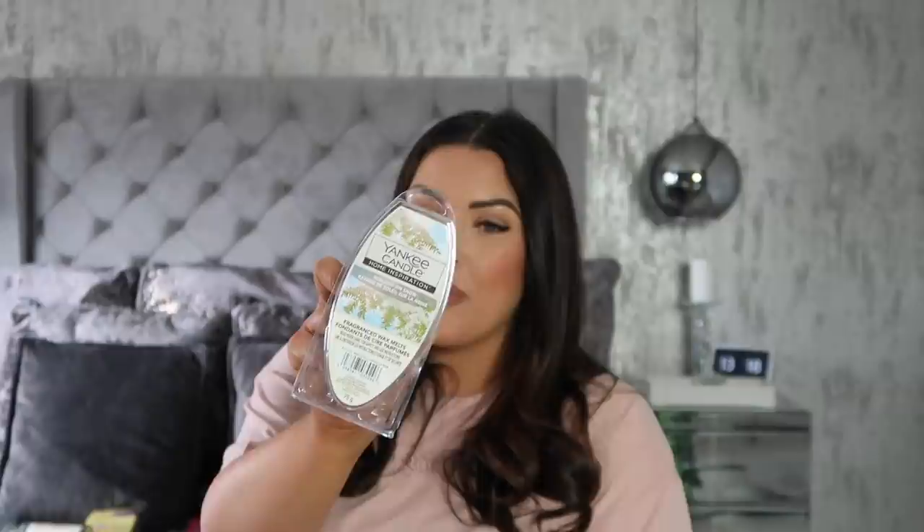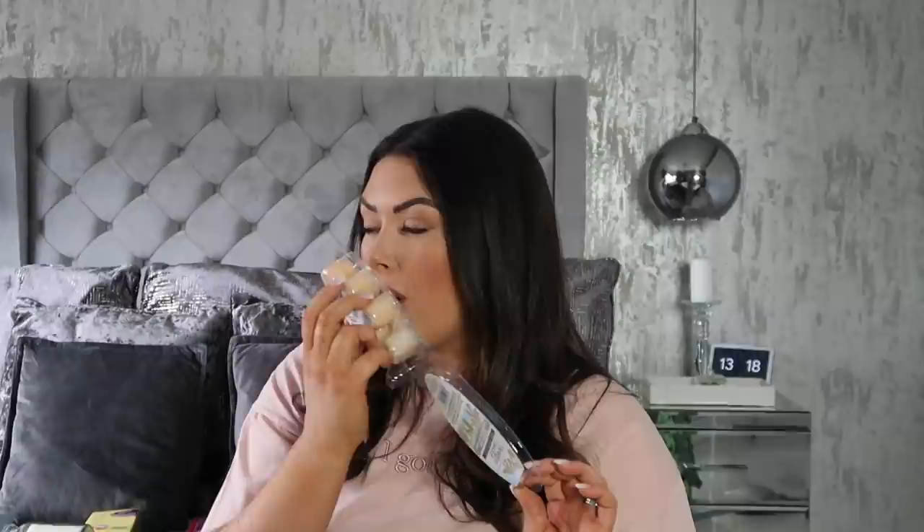I love finding Yankee wax melts in Home Bargains because they're only £1.79 for six, which is really good going. This fragrance is called Sunlight on Snow, which I'd never tried before. The only way I can describe it is that it smells like a really nice woody perfume — it's lovely. They only had this one packet left so it was meant to be. I'm going to pop these on when I'm done filming; smelling the place starting to smell amazing really motivates me to clean.